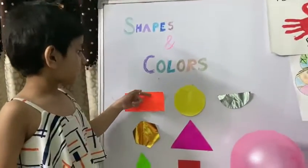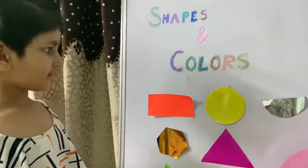This is a rectangle and it's colored in orange. Its color is orange.